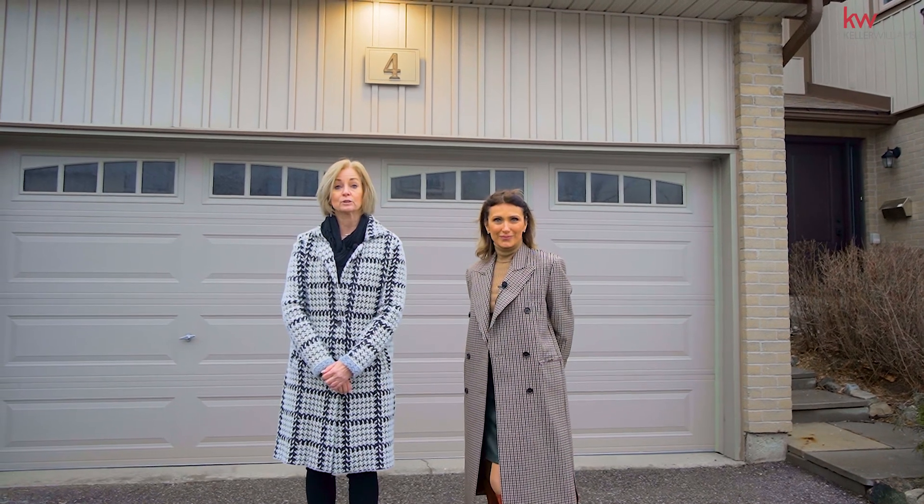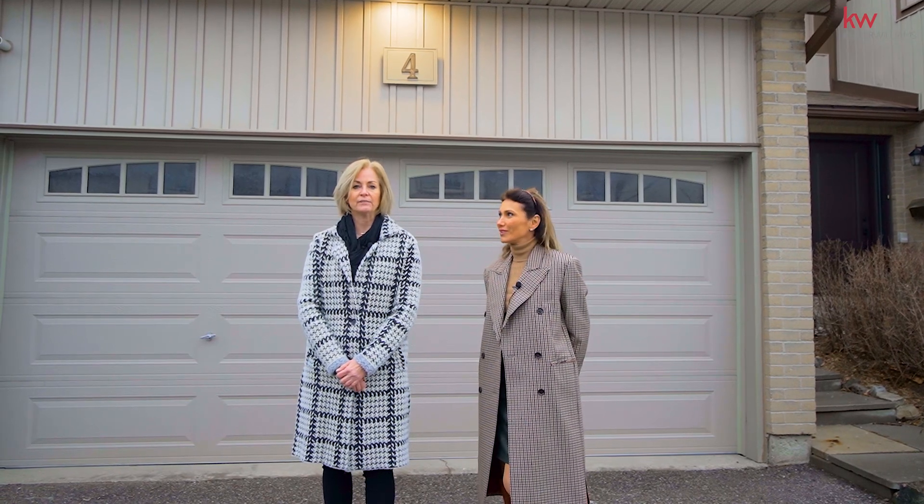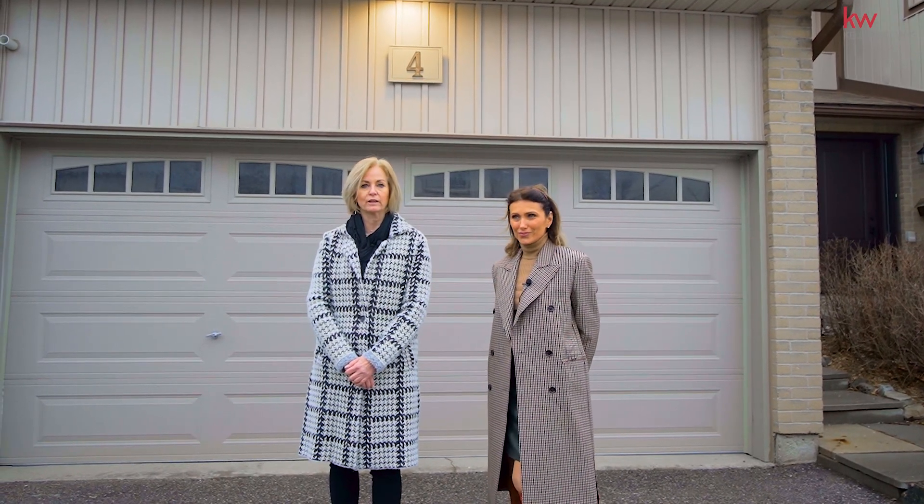We are here today to introduce you to this hidden gem in the South After area in Erin Mills. This property is close to everything — it's 20 minutes to downtown, you're close to UTM, Credit Valley Hospital, and it even has an outdoor pool with a lifeguard. It's a perfect location for the whole family.